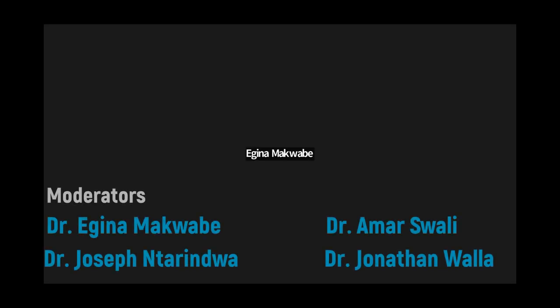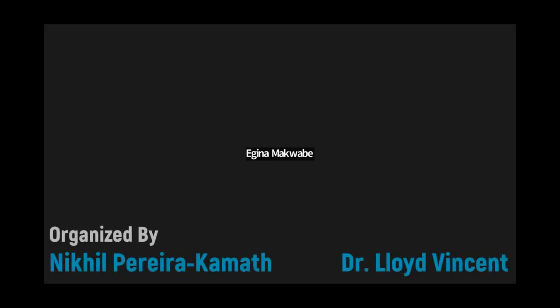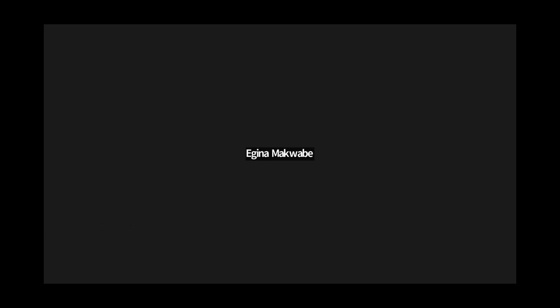Good evening everyone, my name is Egina Makwabe. I'm a consultant in the project working with the African Healthcare Network in Tanzania. I would like to welcome you to today's AHN Educational Nephrology webinar, series number 93.